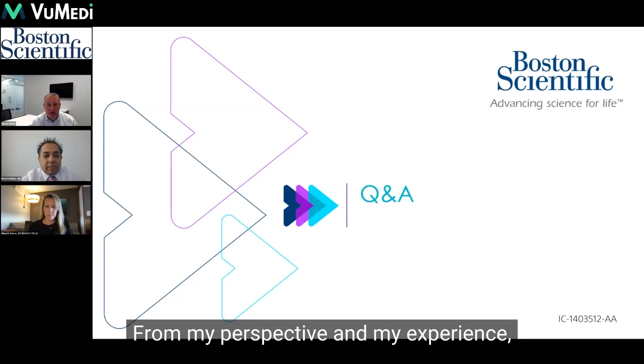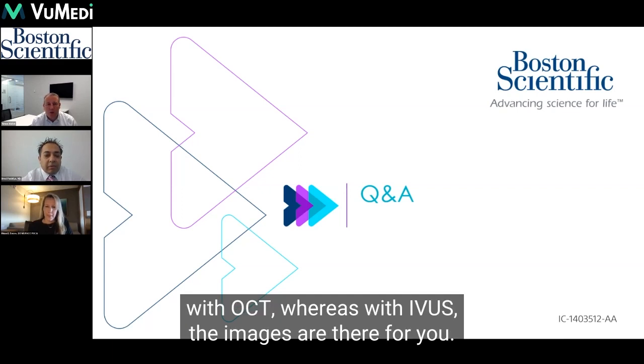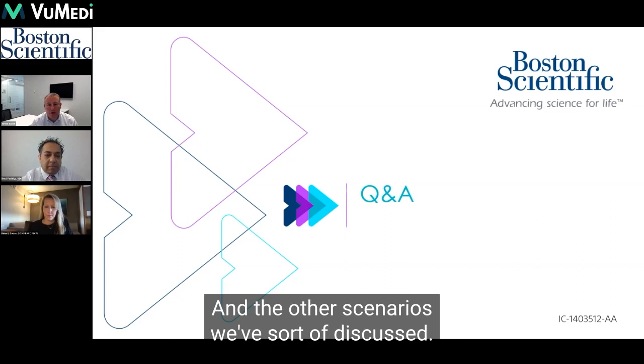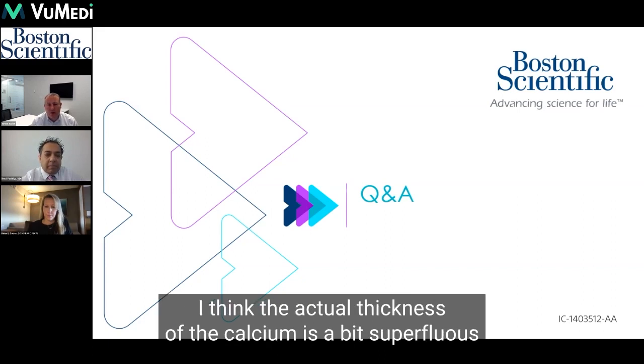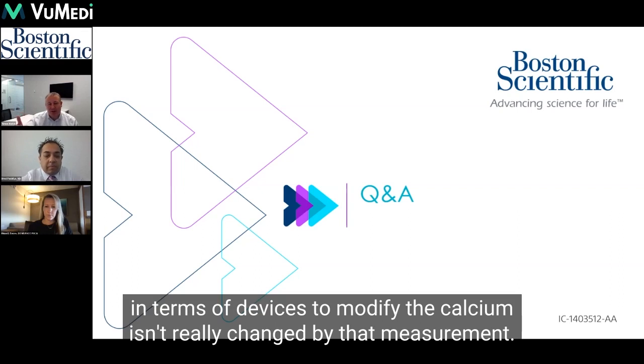From my perspective and my experience, I think it can be a real challenge in very tight lesions to get contrast clearance with OCT, whereas with IVUS the images are there for you in the other scenarios we've discussed. And I think the actual thickness of the calcium is a bit superfluous in terms of something informing us, because the endpoint of what we have in terms of devices to modify the calcium isn't really changed by that measurement.